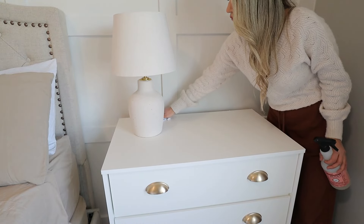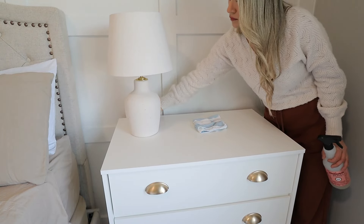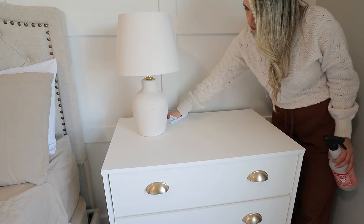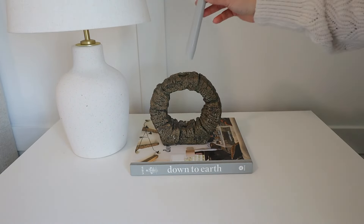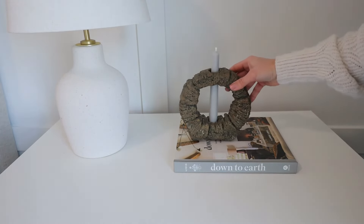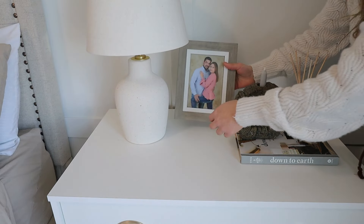Moving to my husband's nightstand, I first did a quick wipe-down to make sure the area is clean before adding new decor. I'm keeping it simple — I added a book to raise his decor, then added a candle holder featuring a rustic faux stone texture, and a candlestick in a matching color. I'm also bringing back his diffuser with reeds and our romantic picture.